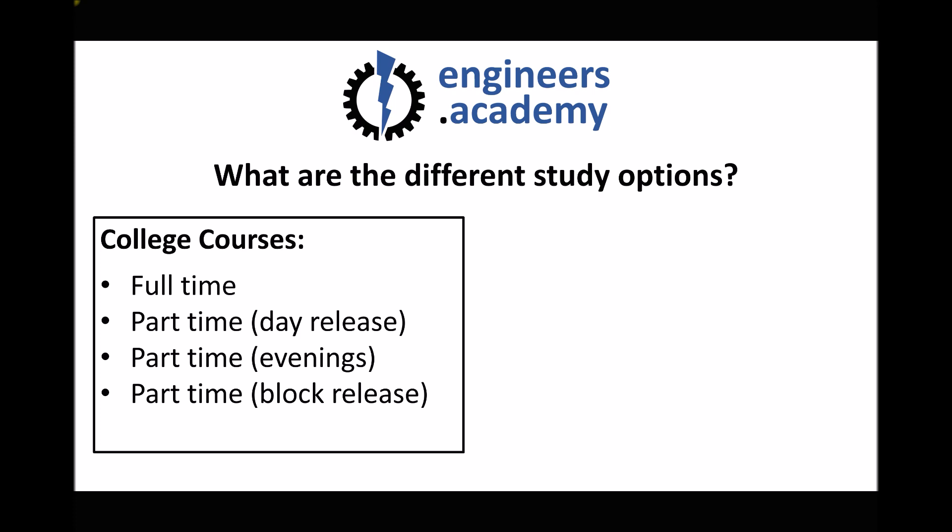A traditional day release model for an HNC usually lasts for two years. Another option may be to study in the evenings — not all colleges will offer this — but if your employer isn't prepared to release you on a day release basis, you can study an HNC in the evenings. An evening offer would normally be two nights a week for two years, so it's quite a significant commitment.